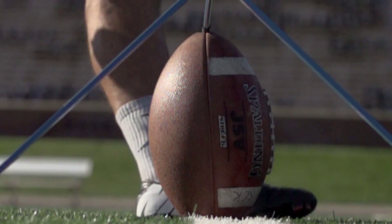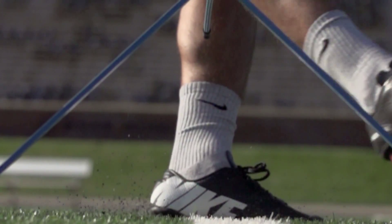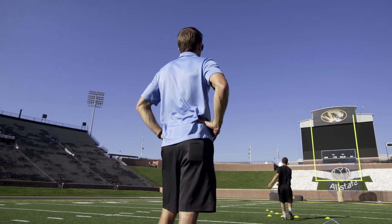The g-forces produced throughout the swing phase tell us a lot about the power that they can produce, and then the consistency of their swing from kick to kick.